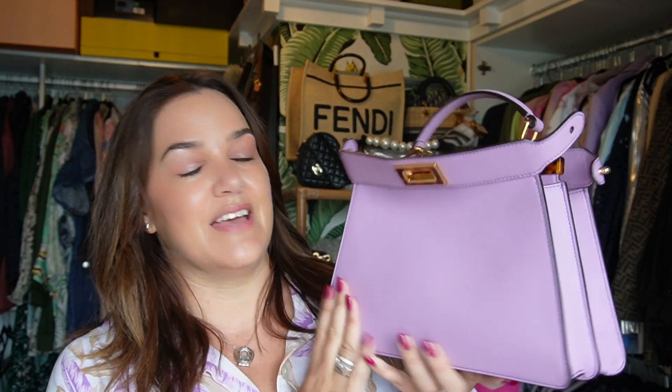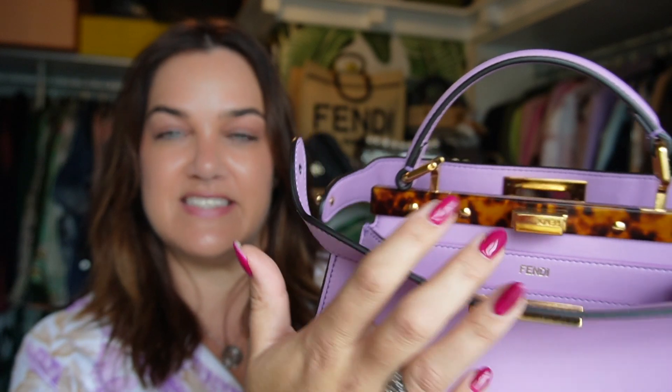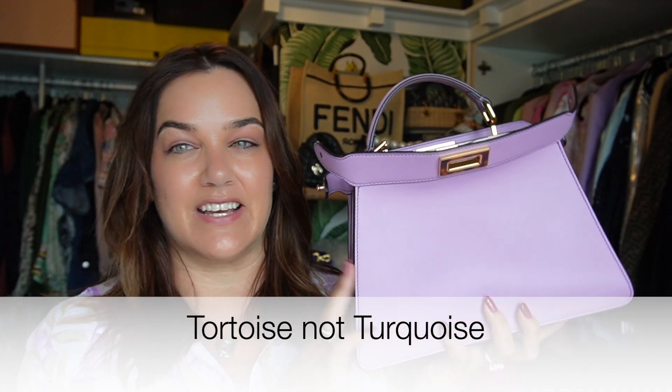My first item has to be my fabulous Fendi Peekaboo ICU in the small size. If you don't know the story about this bag, where have you been? This bag came to me through you guys, my global sourcing team. It did not come to Australia last year and I could not stop thinking about it. What I loved is this turquoise detail and this particular shade of violet — violetta. And I just loved the fact that this style would eventually smile, because that's what I love in the Peekaboo design.